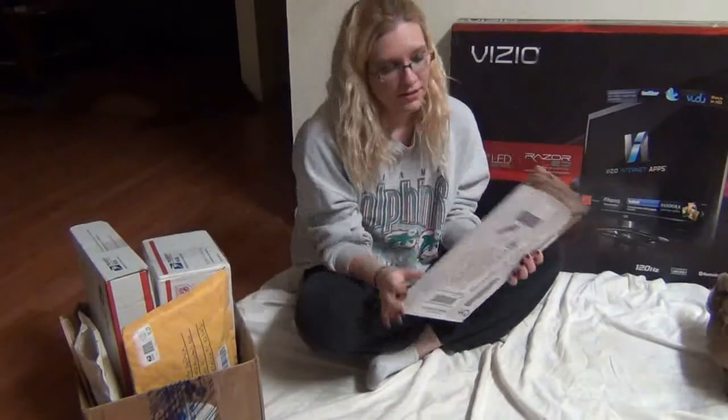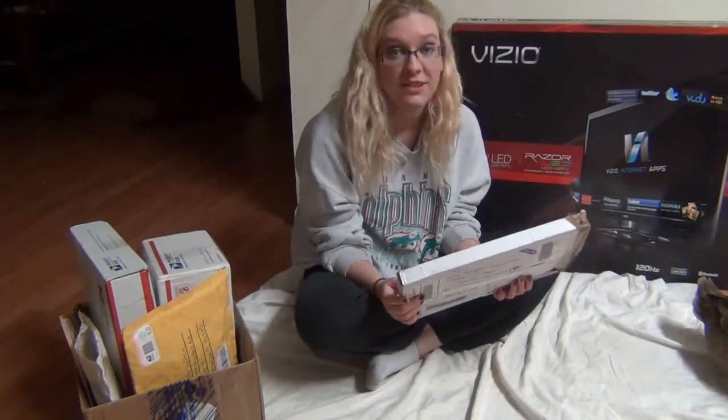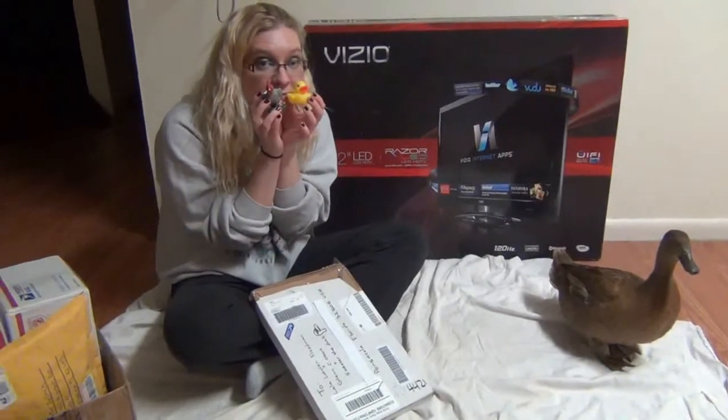Who did it come from? This came from the Netherlands, from Jeffrey Hoogveld — I hope I said that right. We've got... a chicken and a duck. A chicken and a duck, look at that!